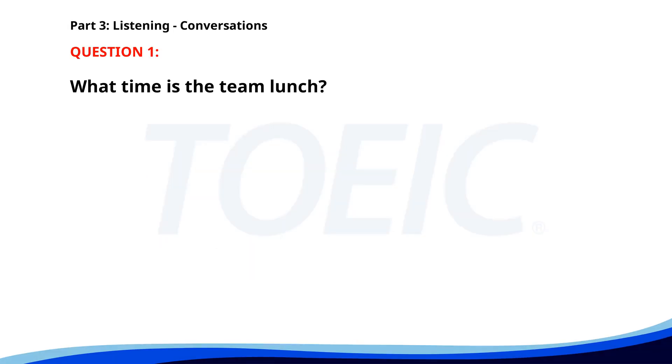Number 1. 'Are you going to the team lunch today?' 'Yes, but I will join a bit late.' 'No problem. We're meeting at the Italian restaurant at noon.' 'Great, I'll be there by 12:30.' What time is the team lunch? A. At 12:30. B. At 11:30. C. At noon. The correct answer is C: At noon.